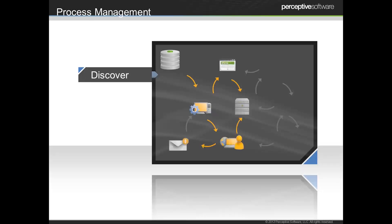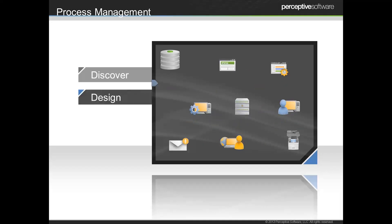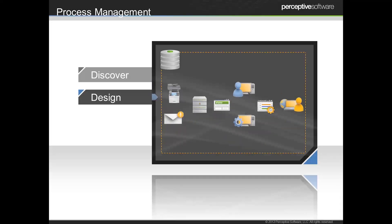The first step in really understanding the impact of ECM is to discover the processes that you have. That means really talking to folks in your organization and understanding how business gets done. Once we've done that, we're able to go in and really design our processes around what needs to be accomplished — putting all of those pieces and requirements in the right order and then allowing individuals to interact with that process in a meaningful way.